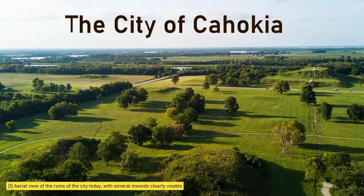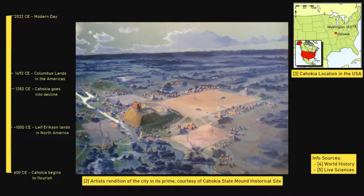Hello, and welcome to Issinclay. Today's video is a brief introduction to the medieval Native American city of Cahokia. Located across the Mississippi River from the city of St. Louis, it is the largest pre-Columbian settlement north of Mexico.